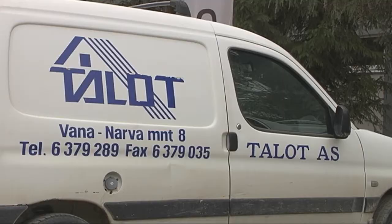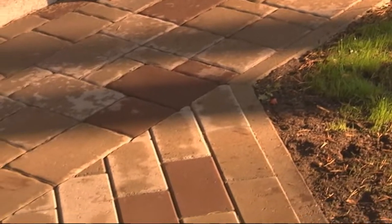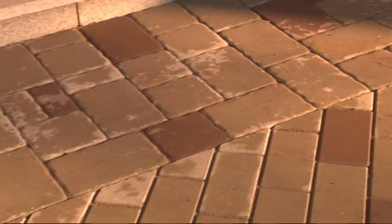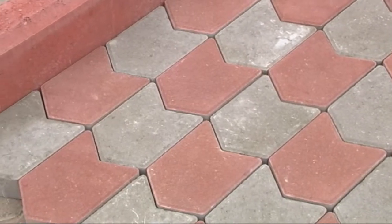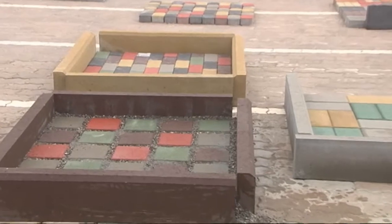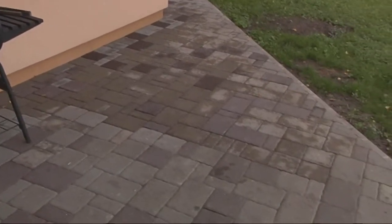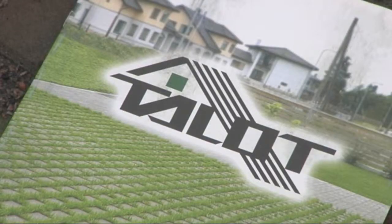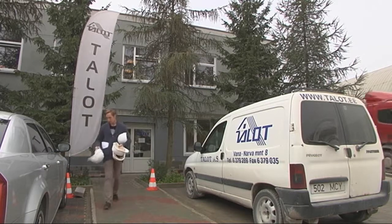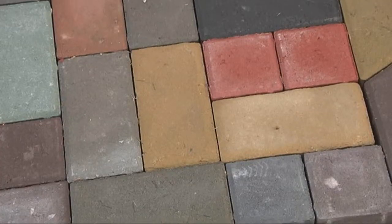Väga suur tehas Tallinnas on Talot. Siin valmivad Eesti pikimad betoonpaneelid ja rohke kogus energiatõhusaid majaelemente. Peale majaehituse on tarvilik ka maja ümbrus planeerida – sillutised ja teed ei ole just lihtsate killast teha. Meeldib variant, kus kõik äärekivid on kuni kõrgpeenrädeni ühte tooni. Enamikul kividel on olemas oma äärekivi, erineva pikkuse, paksuse ja värvitooniga. Peenardele on soovitav kasutada väiksemaid äärekive, kõnniteede äärde suuremaid. Inspiraatsiooni saamiseks tulge Maardusse, Vana-Narva maantee 8, kus on näidisplatsid.